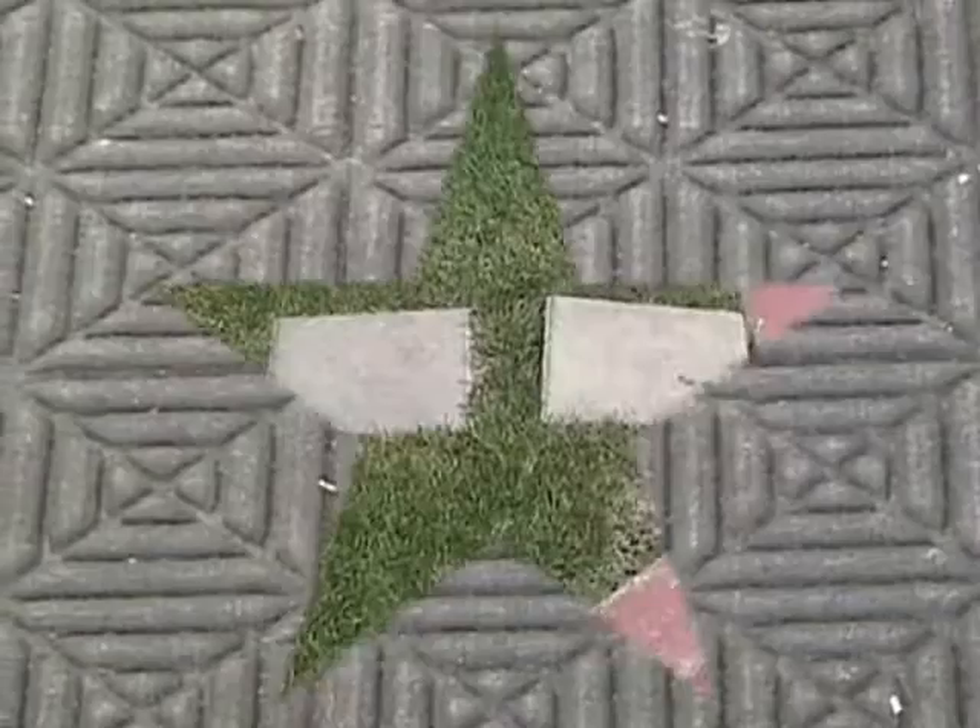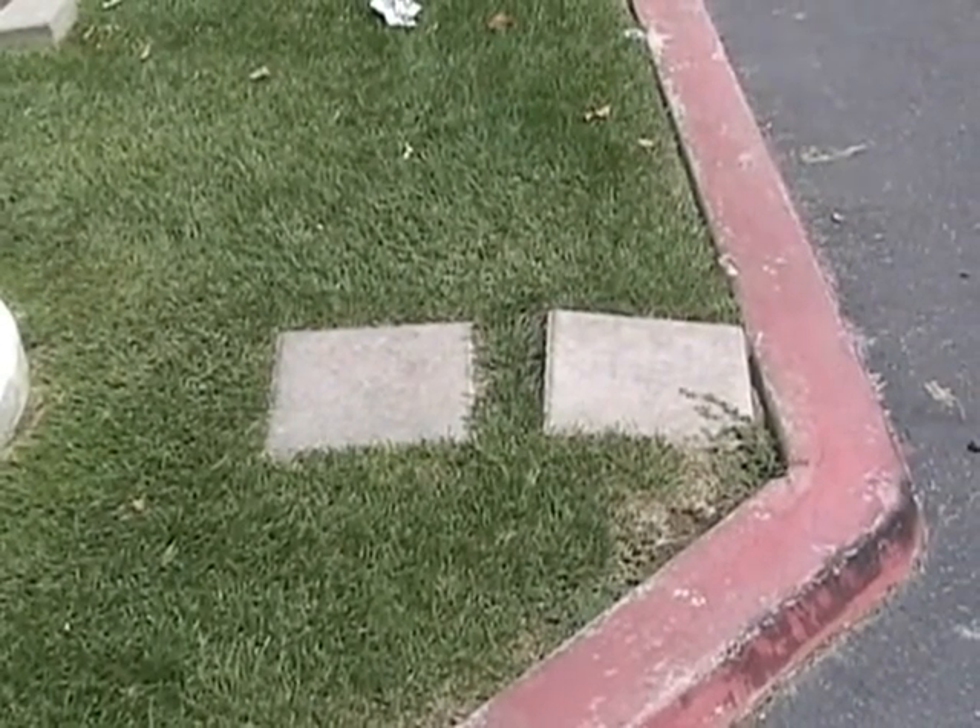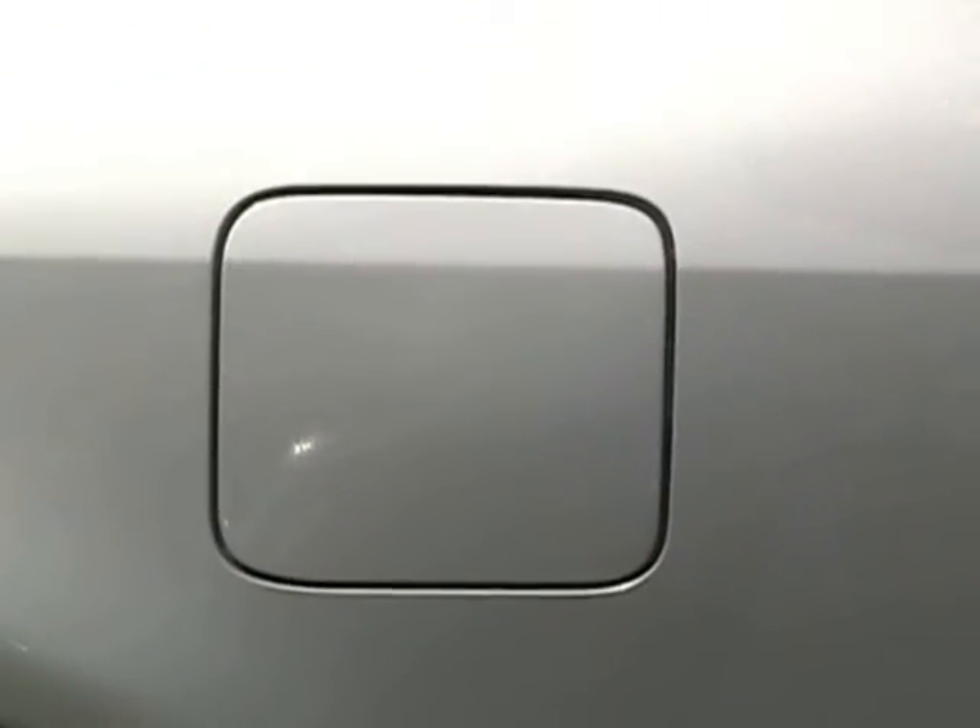The rug also has many squares in its design, as well as the squares on the stepping stones and the gas tank cover.